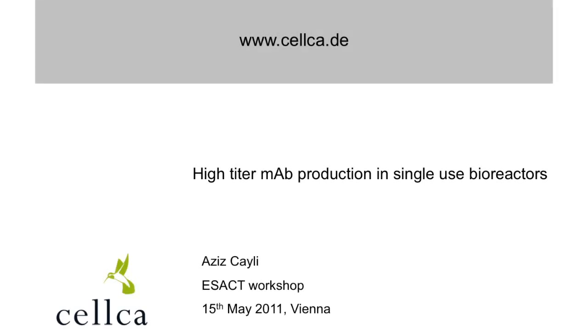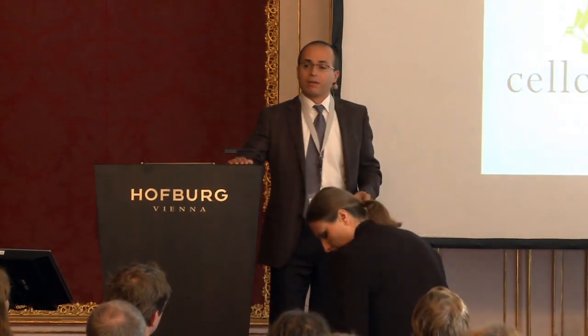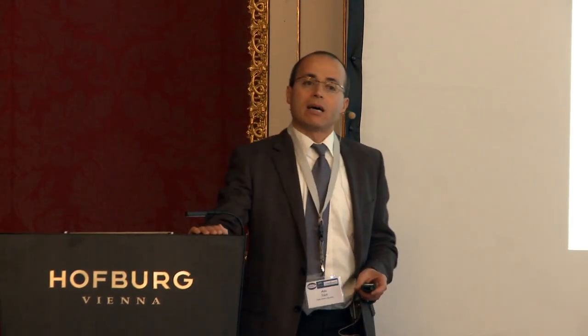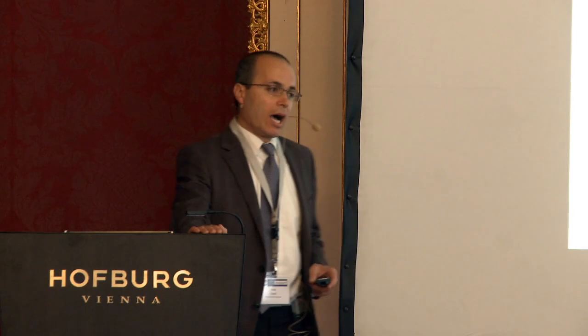Aziz will now talk us through biological results of our single-use bioreactors. Thank you very much. It is a great pleasure to be here in this nice city and excellent building. Thank you, Christel, for this opportunity to present the data of our company. The previous speaker has given data about engineering aspects of single-use bioreactors. I will speak about the application of the bioreactors — in other words, do the bioreactor do what it's supposed to do?